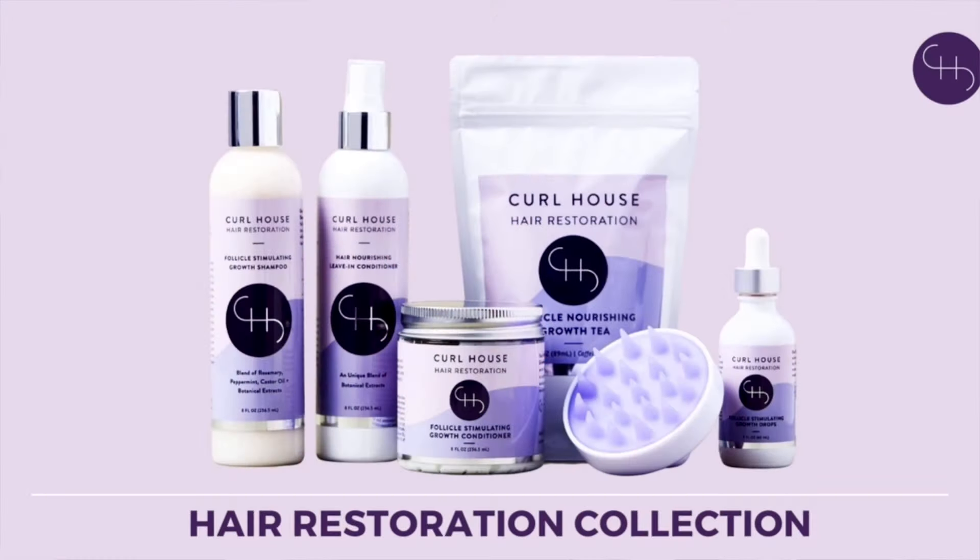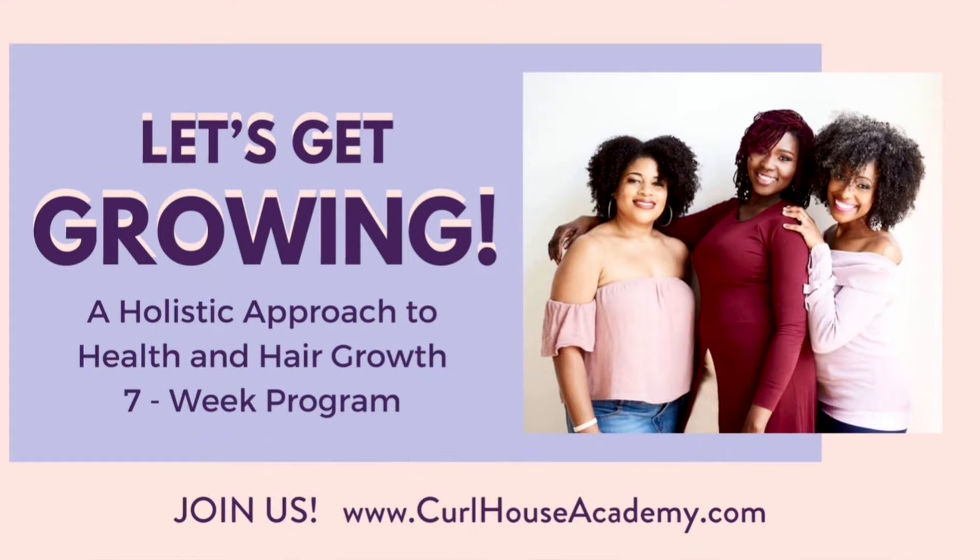Hey guys, I'm Karen with Curl House. I'm a licensed cosmetologist, a certified trichologist, and the owner of the Curl House product line and the Curl House Academy Let's Get Growing program.